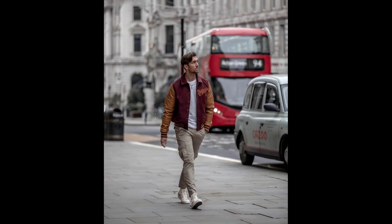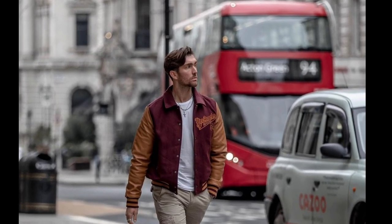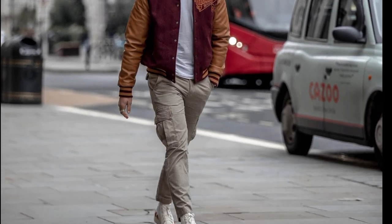For the next outfit, you can try a white t-shirt layered with an orange and maroon jacket, with tan cargo pants and white sneakers.